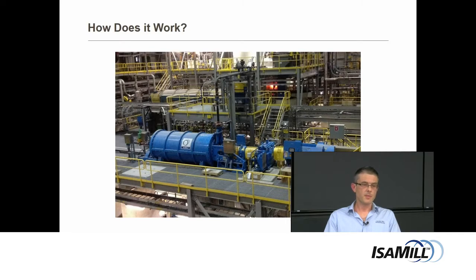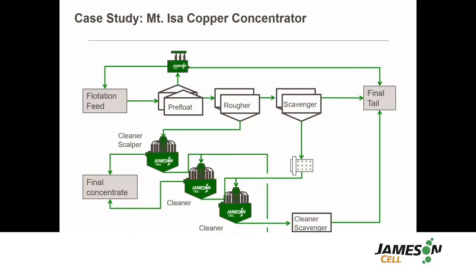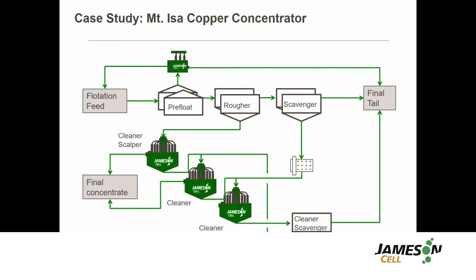The grinding chamber is on the left there, crossing over from MacArthur River in the Northern Territory. It minimises CAPEX, OPEX and improves the operability and maintainability of the cleaner block.